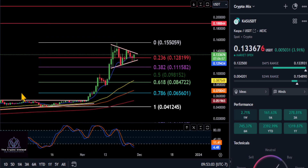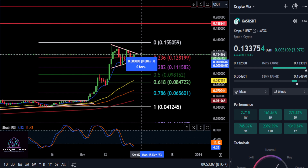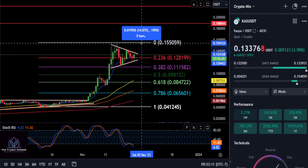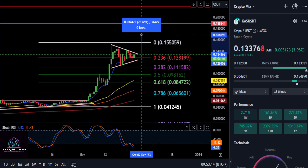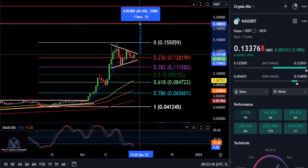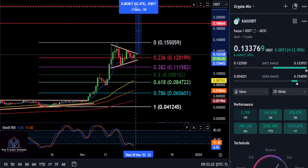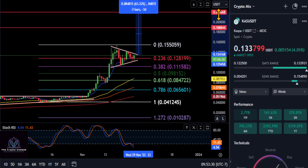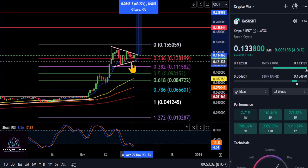If it continues to go up, we need to break out of the top of this triangle pattern. The next stop is that high at 155. Once you break above 155, a couple of potential targets to watch: the 18 penny level for about a 40-41% move, and then after that we have about a 63% move all the way up to that 22 cent mark on CASPA.